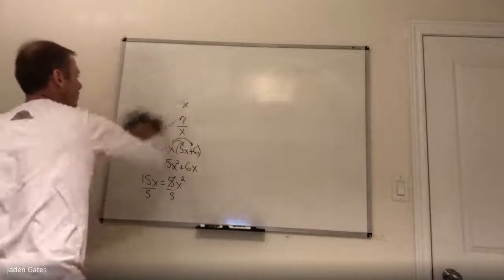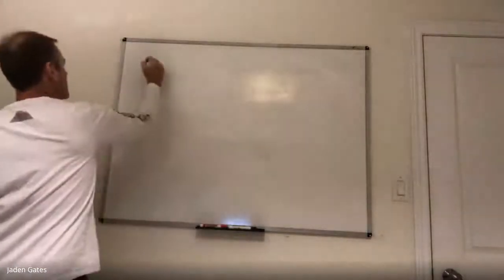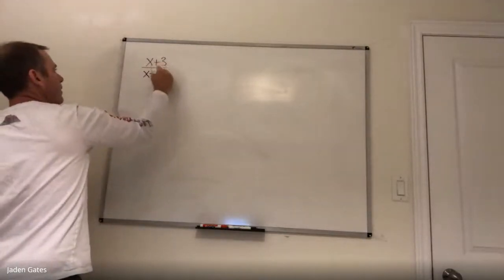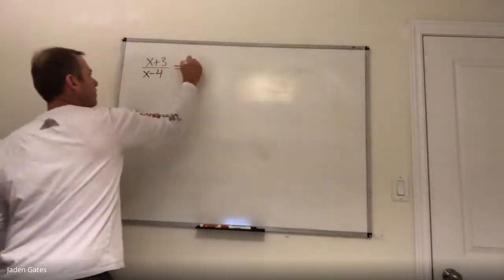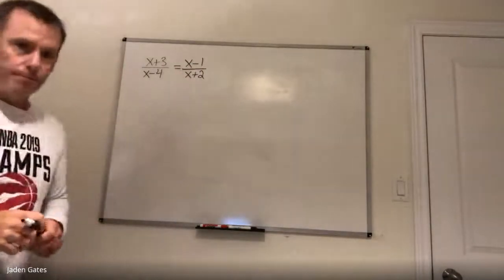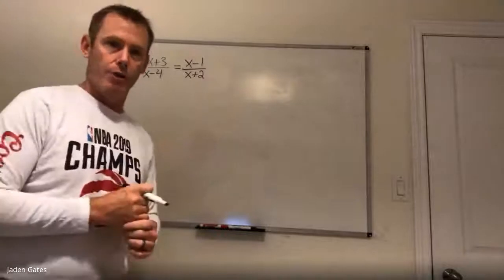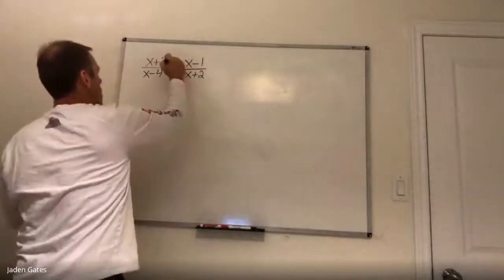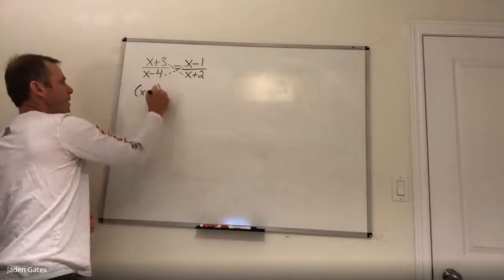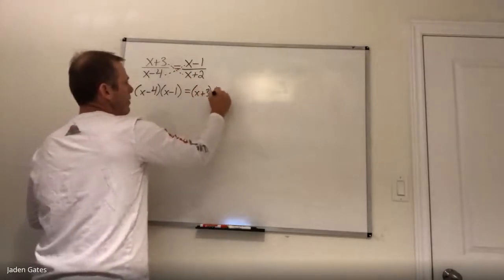So example 2: I've got x plus 3 divided by x minus 4 equals x minus 1 divided by x plus 2. Now, what you can see is this is already more complicated, but in a way it's easier because I already have a fraction equaling a fraction. So I'm going to cross multiply right away, giving me x minus 4 times x minus 1 equals x plus 3 times x plus 2.